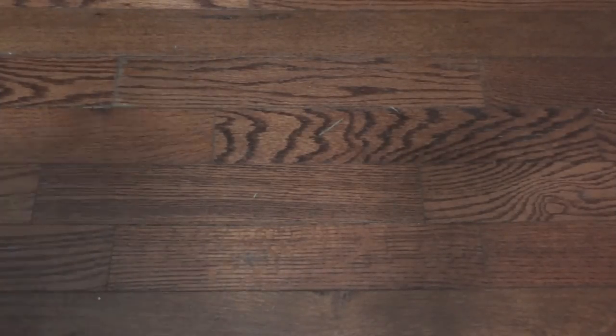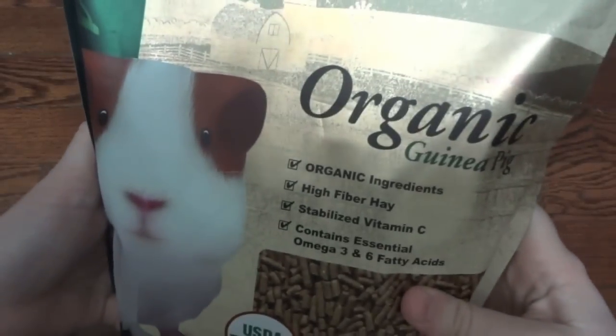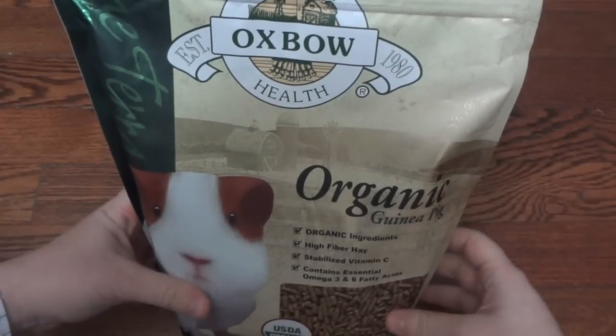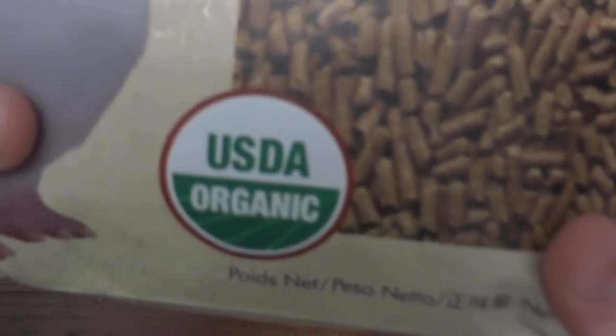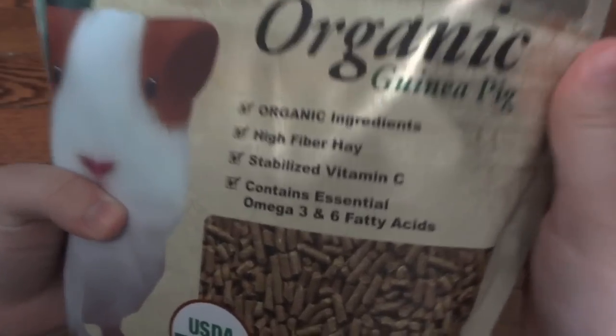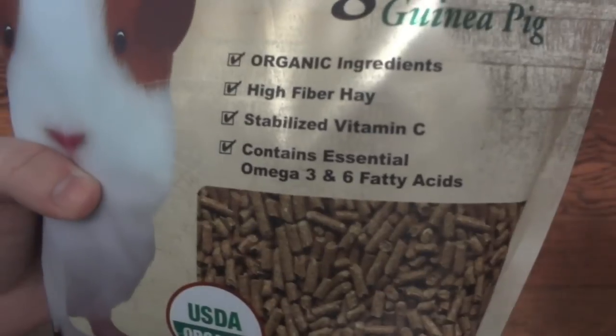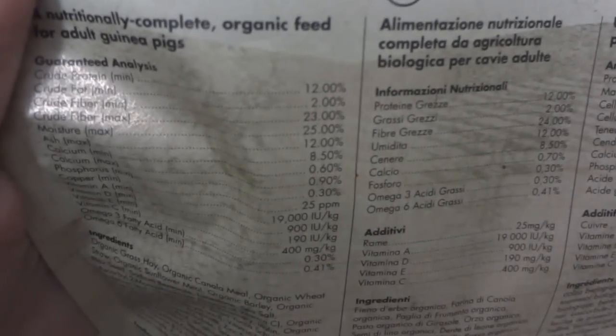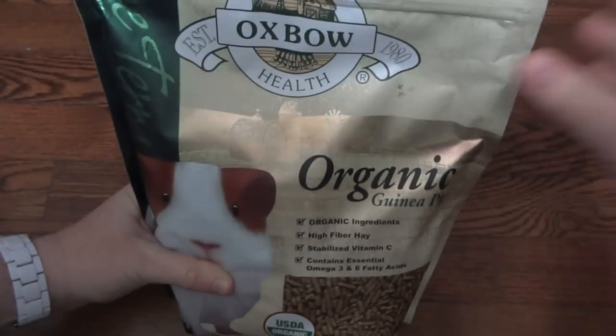I have one other type of guinea pig food to show you — the Oxbow Organic. I've never actually tried this. I looked on PetSmart's website and they do carry it there. This is USDA certified organic, so if you're an organic eater yourself and want something organic for your guinea pigs, definitely check this out. It's really similar to the other Oxbow varieties but just organic. It comes in a three pound bag. The guaranteed analysis is pretty similar to the natural science, so it still gives your guinea pigs a really nice balanced diet — but it's organic, which is a great plus for some owners.